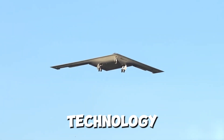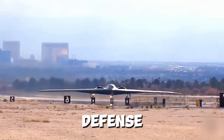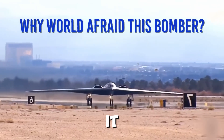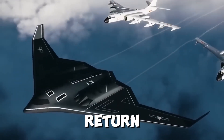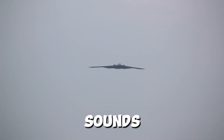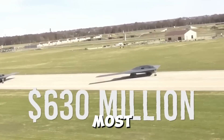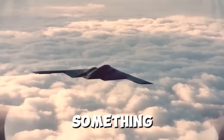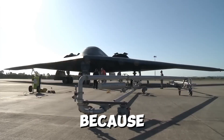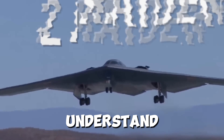The B-21 Raider isn't just another plane — it's a game changer. With its advanced technology and stealth capabilities, it's built to penetrate the most sophisticated defense systems. Think about it: an aircraft that can fly undetected, deliver precision strikes, and return home without a trace. It sounds like something out of a spy movie, but this is real and it's here. So what makes the B-21 Raider the most feared aircraft in the world?